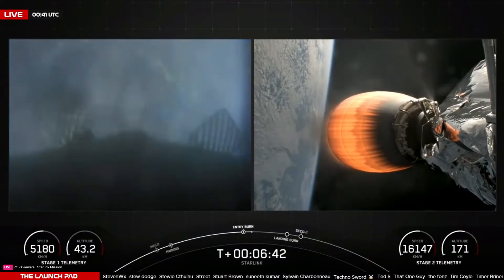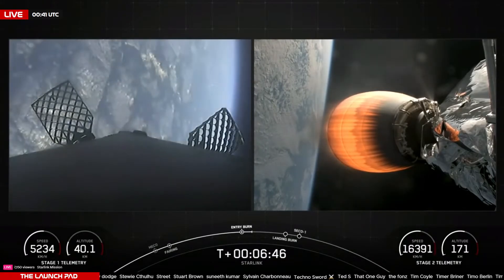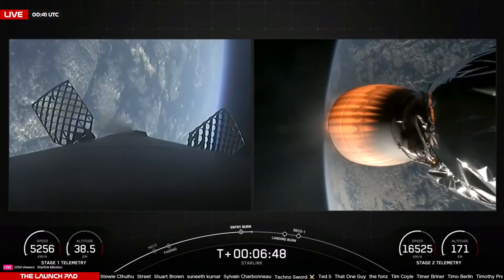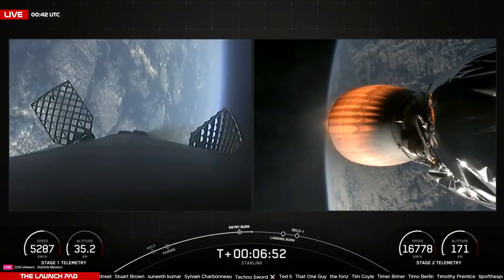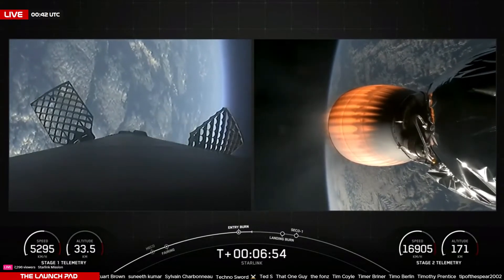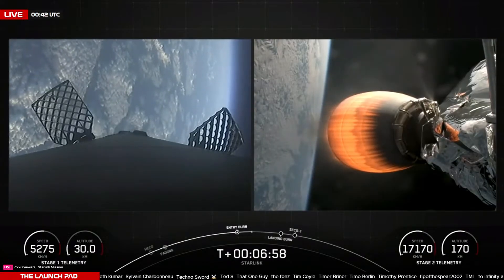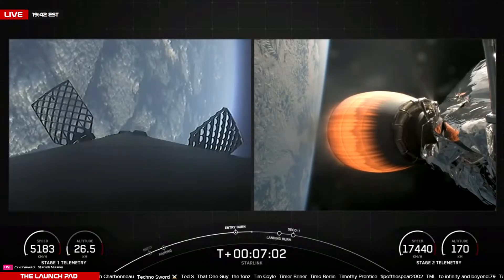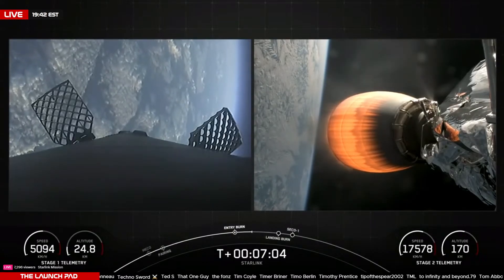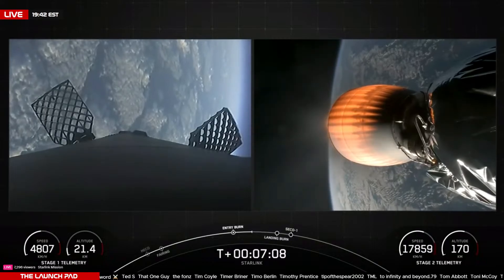Stage one entry burn shutdown. As you saw there, what appeared to be a nominal entry burn. Falcon 9's first stage will now steer itself to the landing site using those four grid fins. This will be B1063's 16th landing on the drone ship downrange in the Pacific Ocean. Stage one FTS has saved. Next up we will see that landing burn on the first stage.